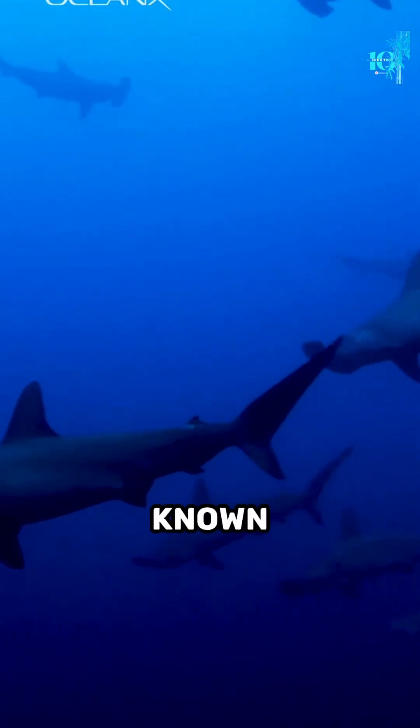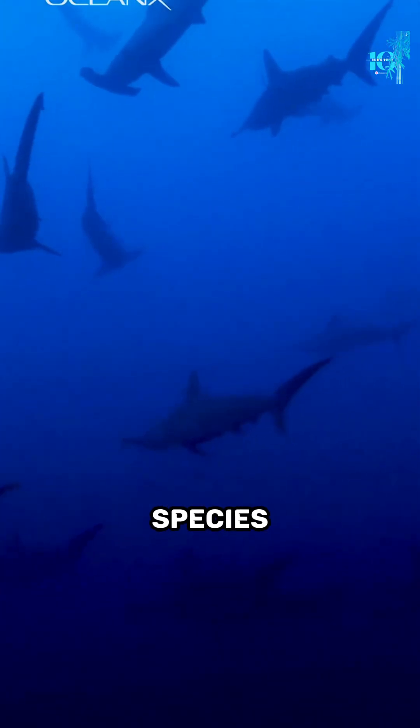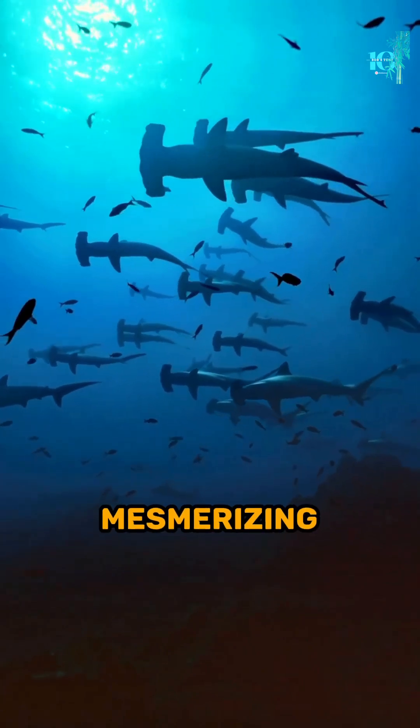Hammerhead sharks are also known for their social behavior. Unlike many other shark species, they often swim in large schools, creating a mesmerizing spectacle.